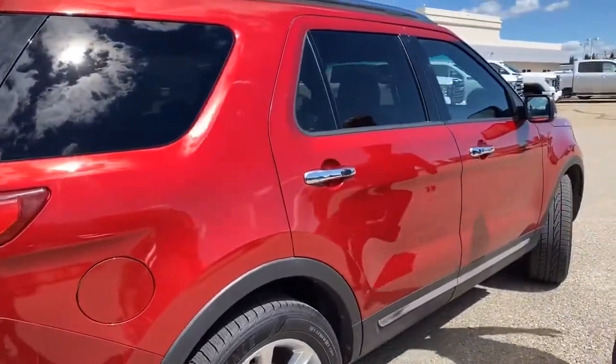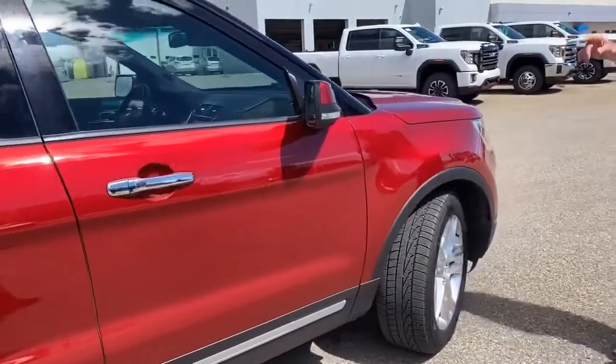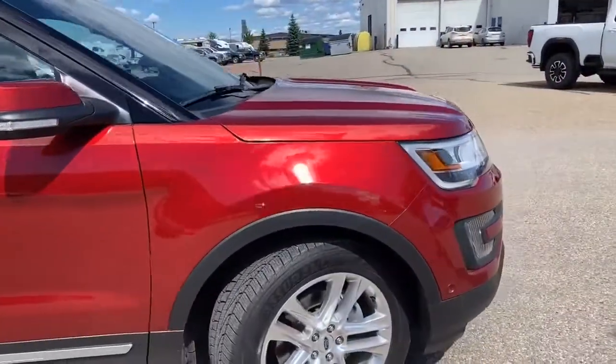Little ding there. Slight ding there. Heated mirrors. But overall, very good condition.